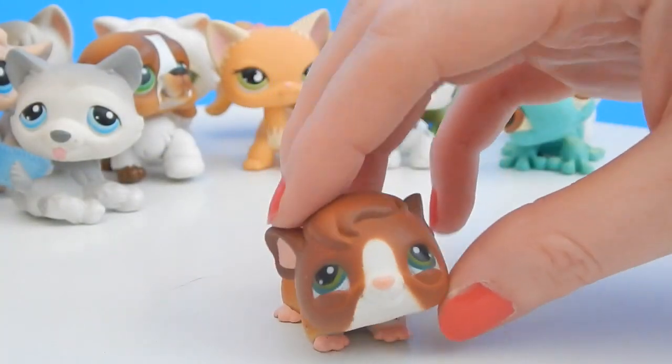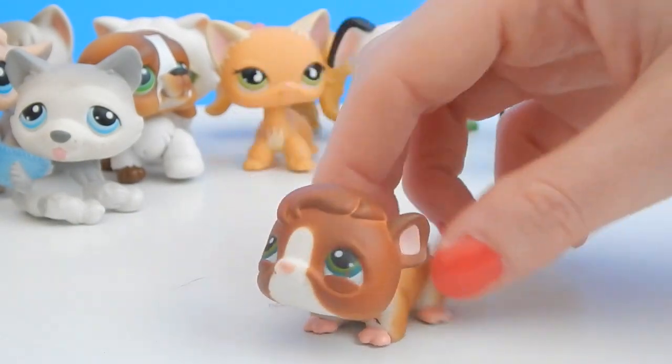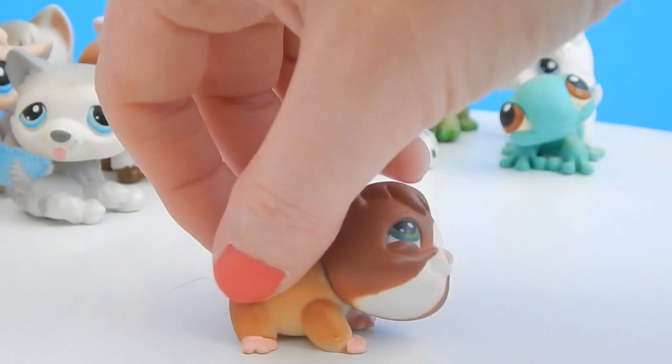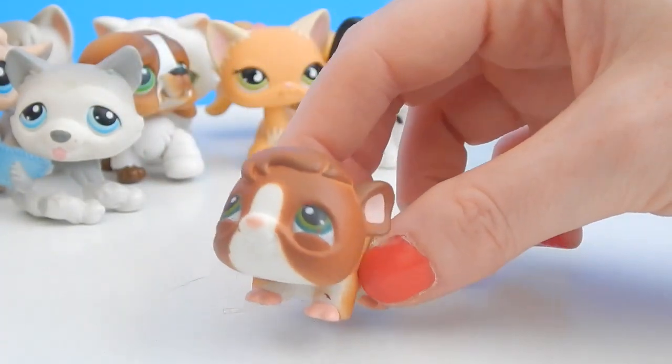And this one's a guinea pig — oh very cute! This one's head doesn't wobble as much but definitely has a lot of movement. It's a lot smaller than some of the other Littlest Pet Shops, but sure is cute.